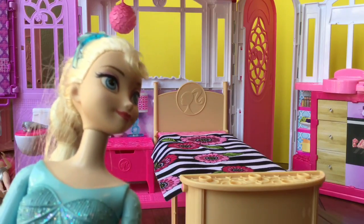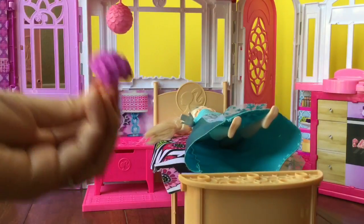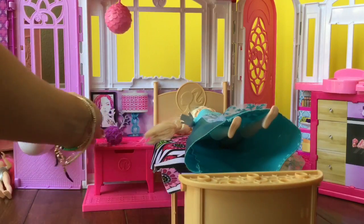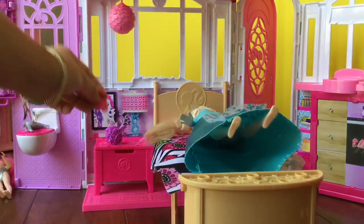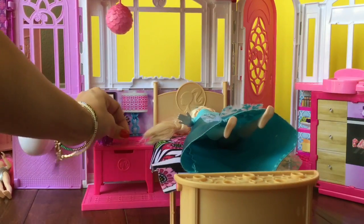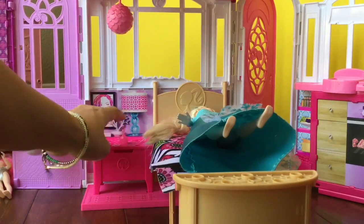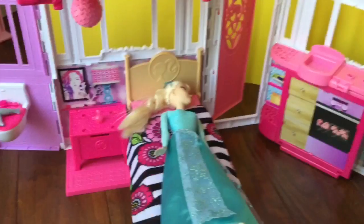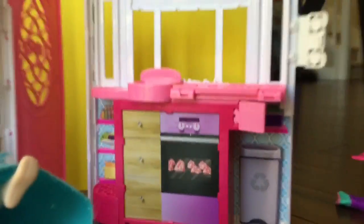I think Princess Elsa wants to sleep there, so Princess Elsa is going to sleep right there. She has a bouquet of purple flowers and a perfume bottle. The cool thing about the set is that these little accessories can be hidden inside this little cabinet or stuck on top and they won't move. There we have Princess Elsa just sleeping away in her bed.